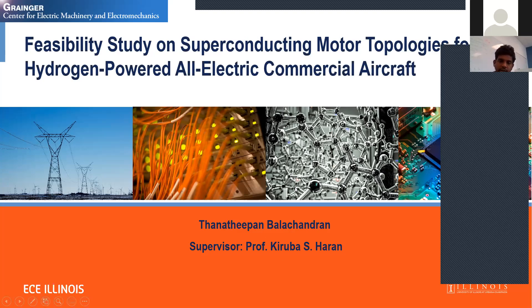Hello everyone, thank you Max for this introduction. Today I'm going to present about the feasibility study on superconducting motor topologies for a hydrogen powered all-electric commercial aircraft. This is what a group of us are working on. It's called the CHETA project and I will go over it in a couple of slides.